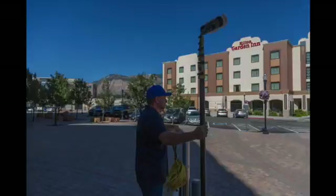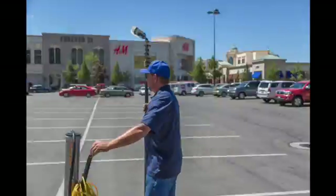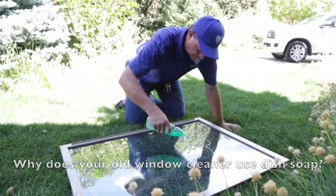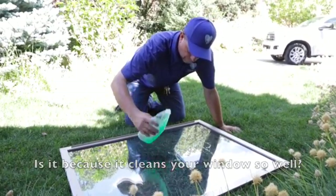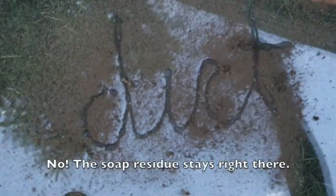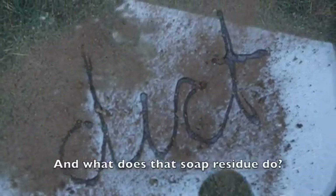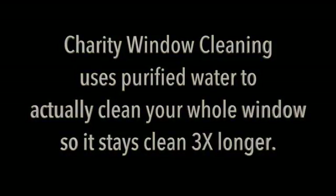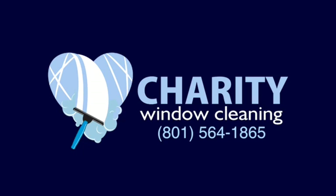Hi, Jesse with Charity Window Cleaning. Today we're going to show you just how much soap attracts dirt. This is Jesse with Charity Window Cleaning — we clean the whole window, not just the glass.